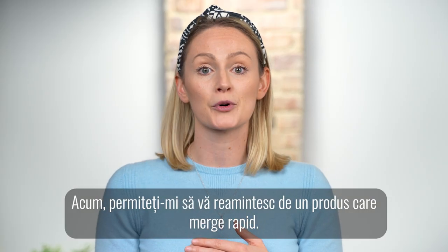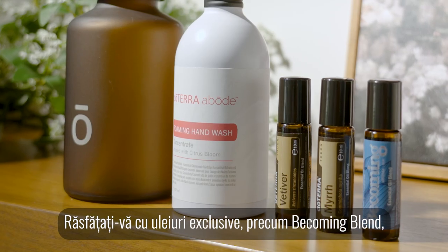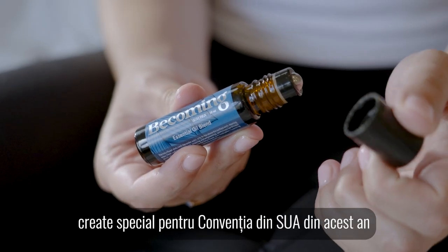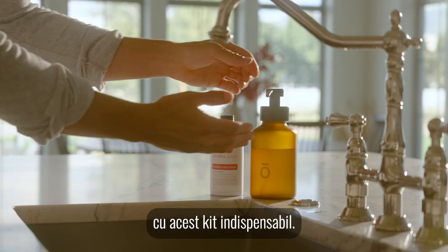Now, let me remind you of a product that is going fast. The Autumn Exclusives kit is only here while supplies last. Pamper yourself with exclusive oils like Becoming Blend, created especially for this year's US convention, and embrace products intended for the changing seasons with this must-have kit.